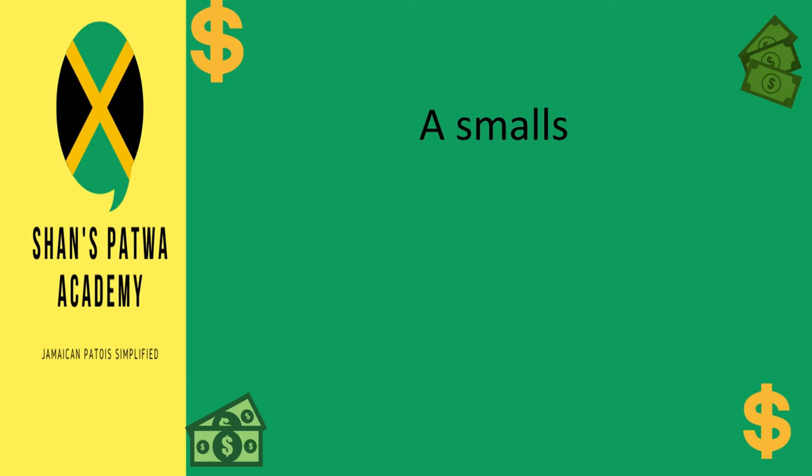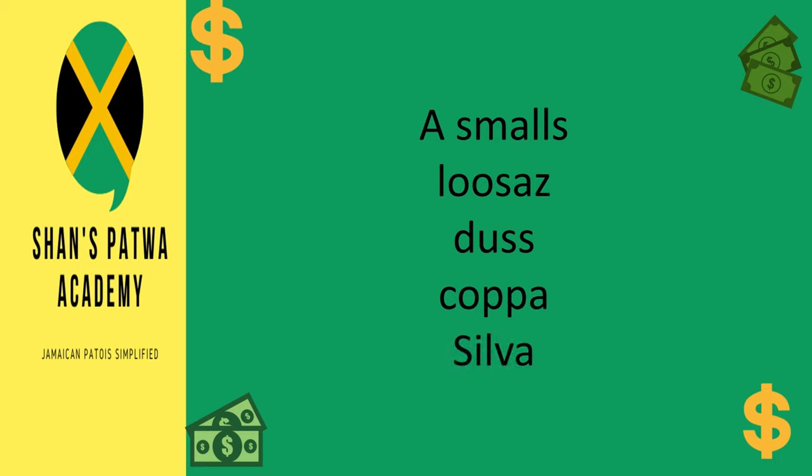There are also some specific terms used to refer to a small amount of money. So these are: a smalls, loosers — and loosers can mean a small amount of money, or more specifically, it means coins. Dos also means coins. Kappa also means coins. Silver also means coins. And change means a small amount of money or coins.